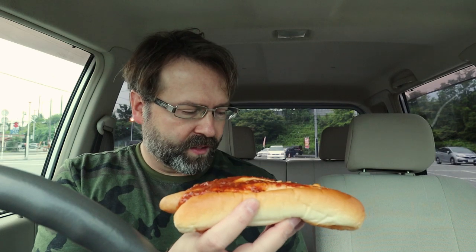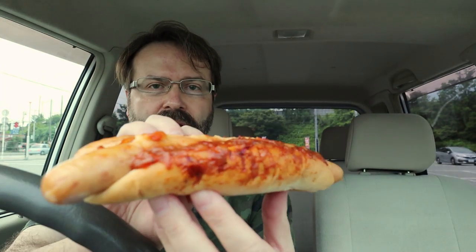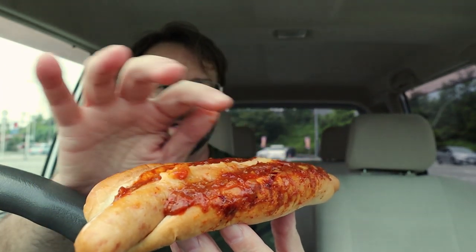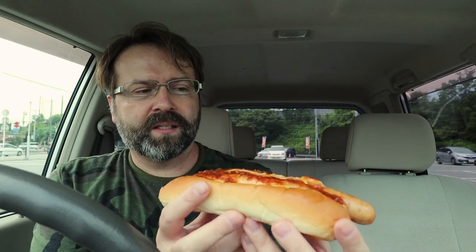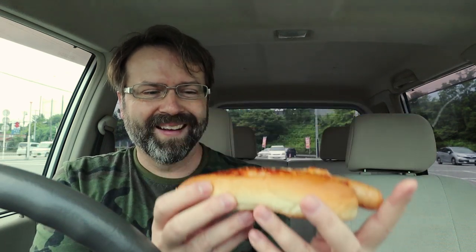Luckily, being a professional food reviewer, I have lots of napkins in my car. There you go — that is a chili cheese dog from 7-Eleven. It says it's loaded with chili sauce, which you can see on top, and then there's a strip of what looks like some sort of processed cheese. It's a little bit warm. I only asked her to heat it up just a little bit because sometimes they kind of nuke it to death.